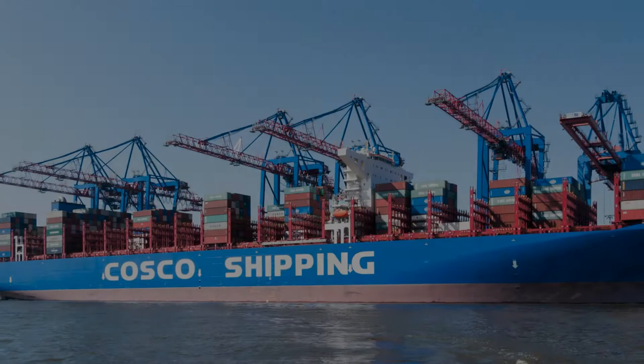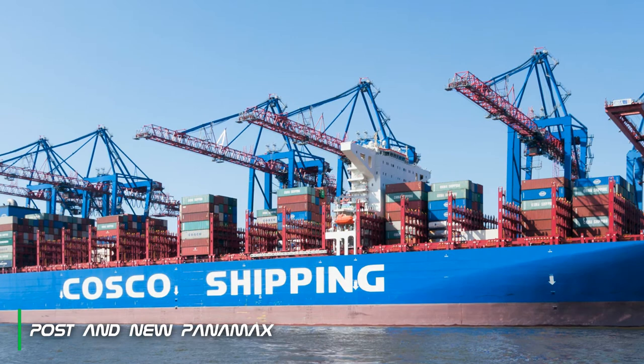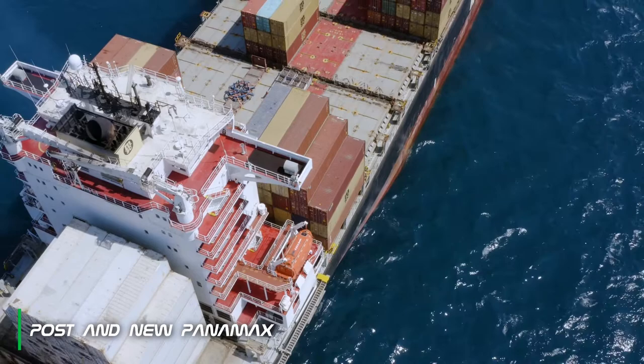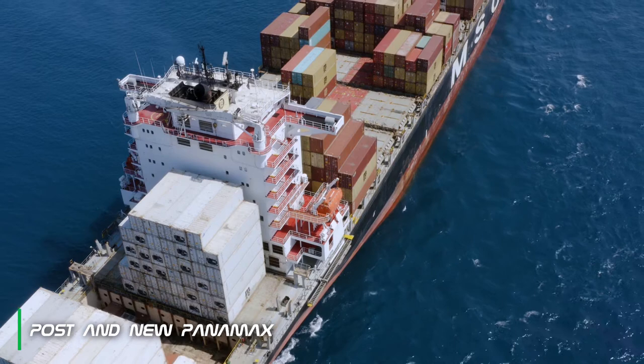Next is the post panamax container ship, with a capacity of 5100 to 10000 TEU. And the new panamax container ship has a capacity of 10000 to 14500 TEU, with a length of 366 meters, a beam of 49 meters, and a draft of 15.2 meters. This type is designed to pass through the new Panama Canal lock, which is wider compared to the old one.